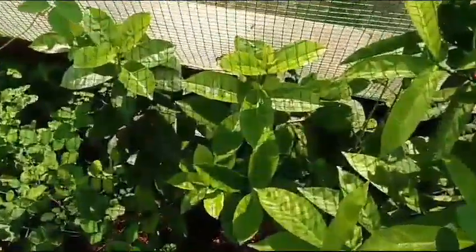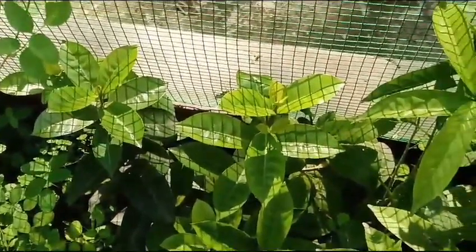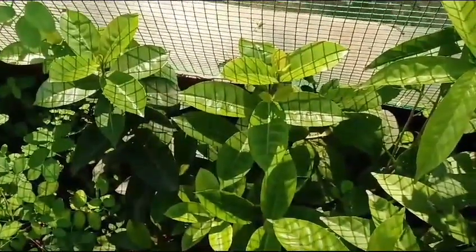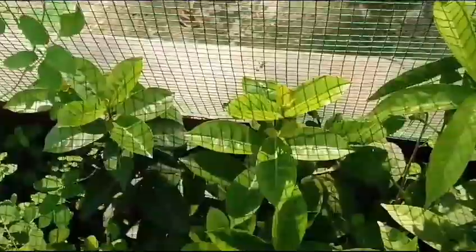Next we have another flowering plant, the same kind as the red color flowering plant we saw before. This plant is also growing really very well with some new leaves and stems.